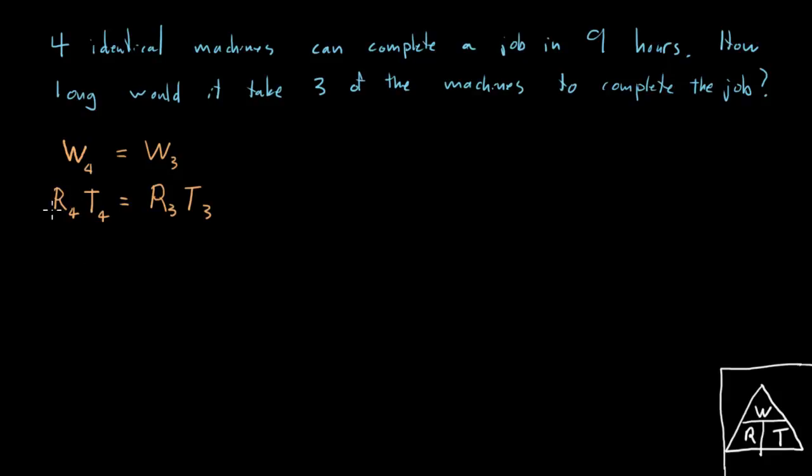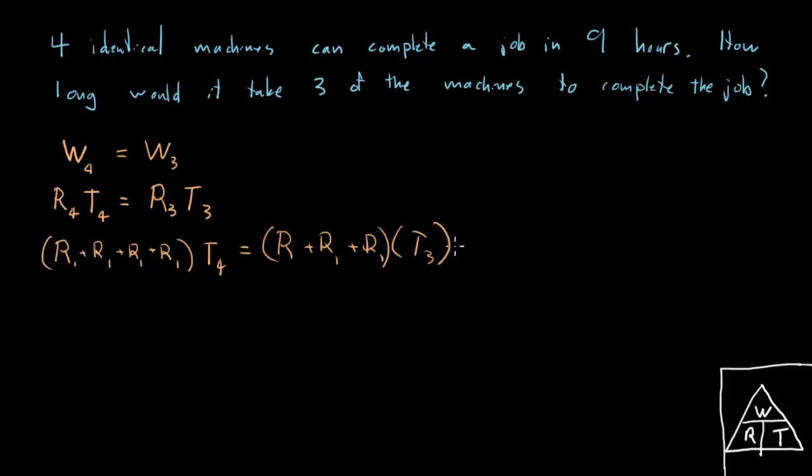A few videos ago we said that one of the fundamental rules of combined work is that we can get combined rates just by adding individual rates. So the rate of the four working together is just the rate of one machine plus another plus another plus another — four individual machines added together give us the combined rate. We've got those four individual rates times the time of the four, and the same thing on the other side: three individual rates times the time of the three.